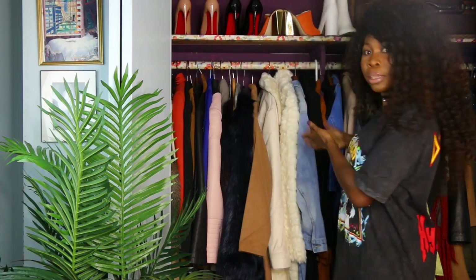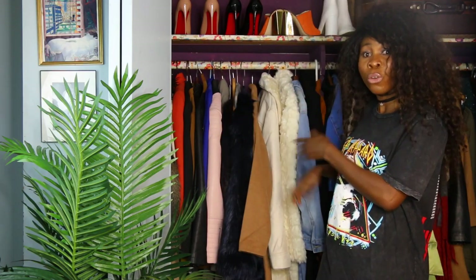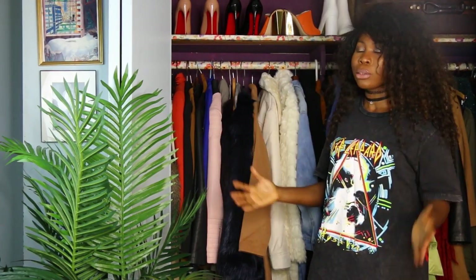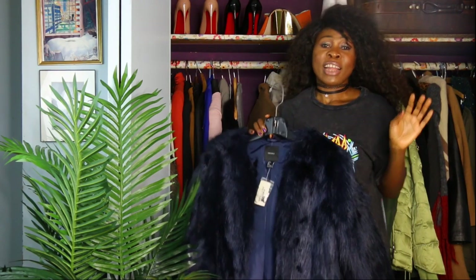Hey guys, welcome to Starbashaki SC. As you can see, today I'm filming inside my closet. I want to share with you some of my favorite winter coats. I've been collecting coats from the past week and most of them are from Forever 21. I think you guys are going to find this very interesting because the quality of those pieces is just amazing, and the price — you don't want to miss this.